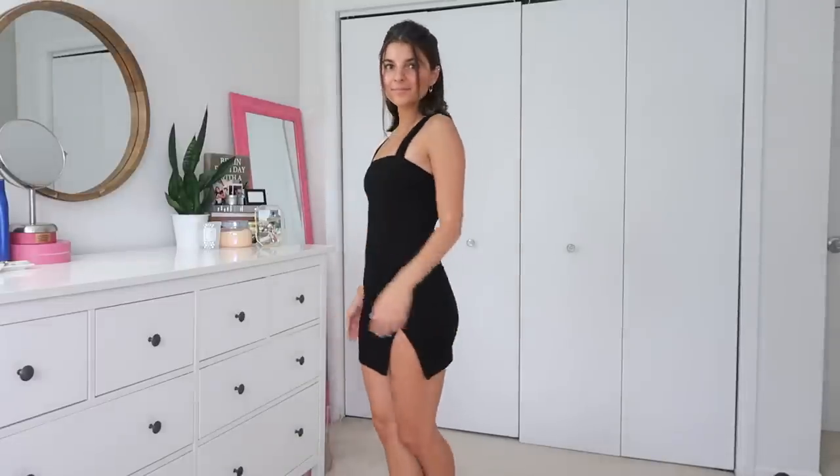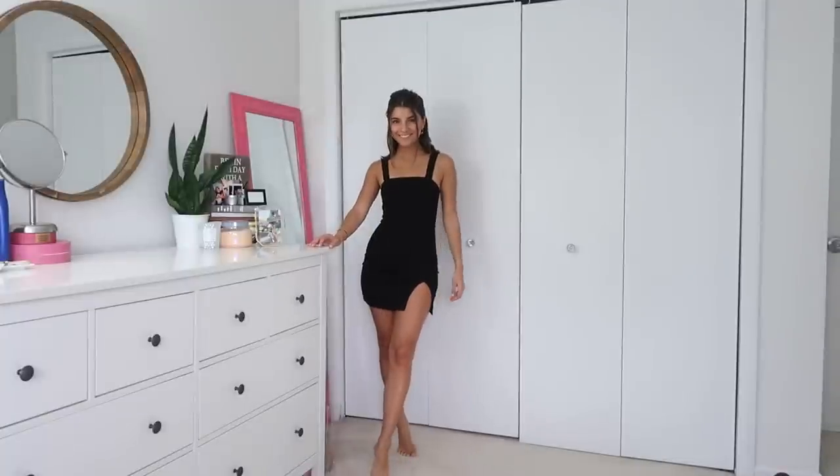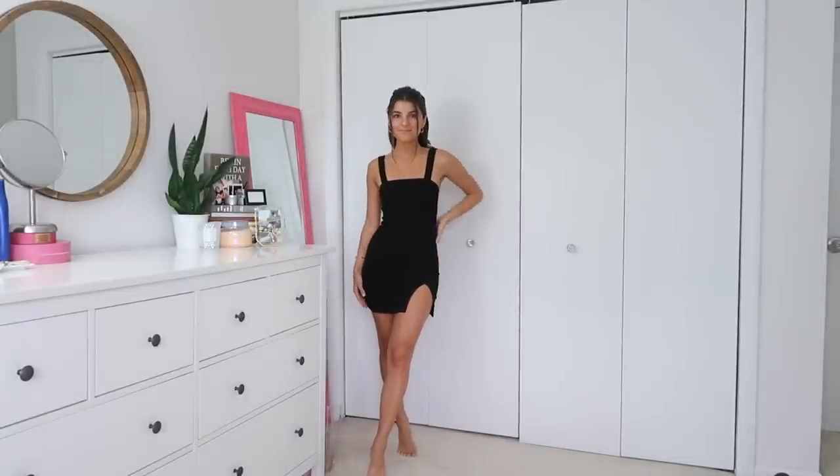This little black dress is definitely a keeper, and it's so comfortable. I love the little thigh slit and the square neckline — I love this neckline so much. It's a ribbed material, so it's casual, not fussy. You can dress it up with wedges or heels, or dress it down with sneakers or even cowboy boots. I'm wearing a size two, it retails for $57, and it's the Motel Pendant black dress.